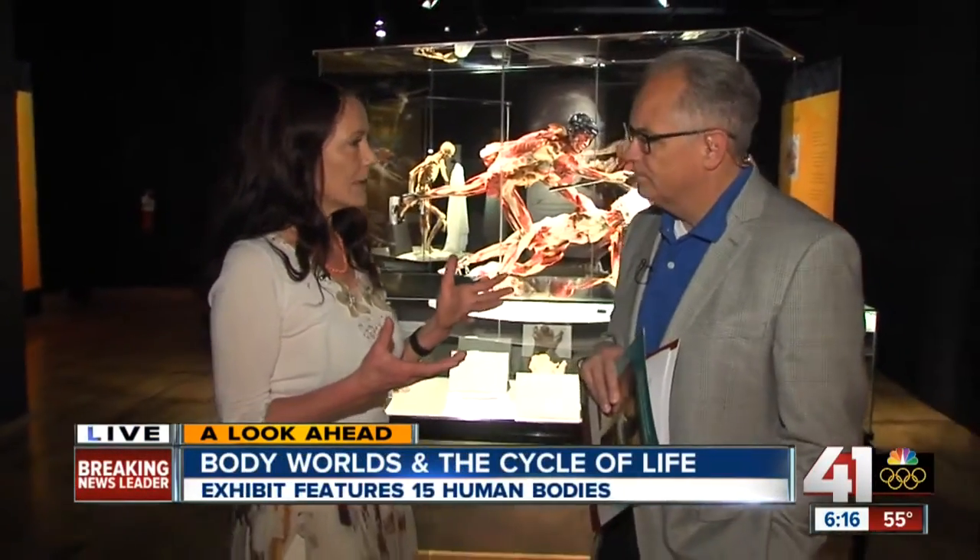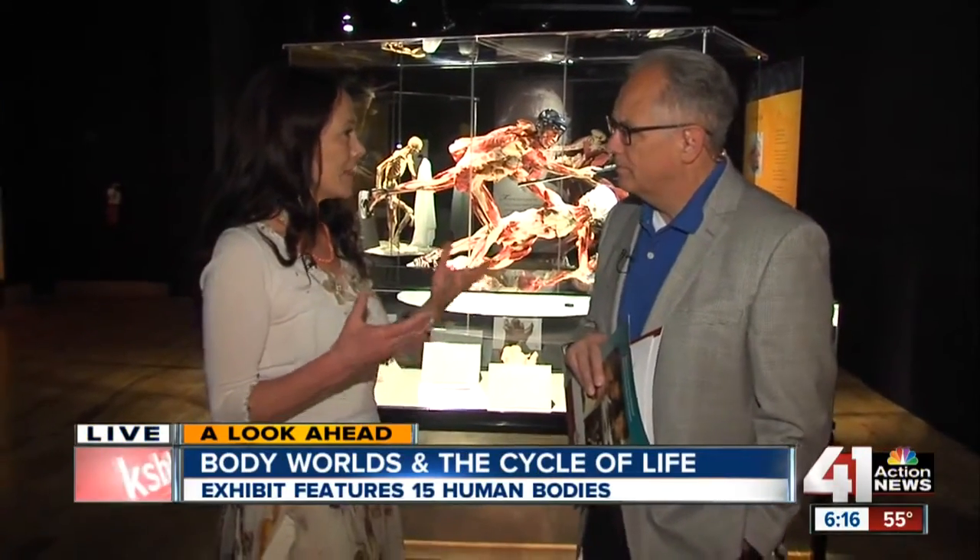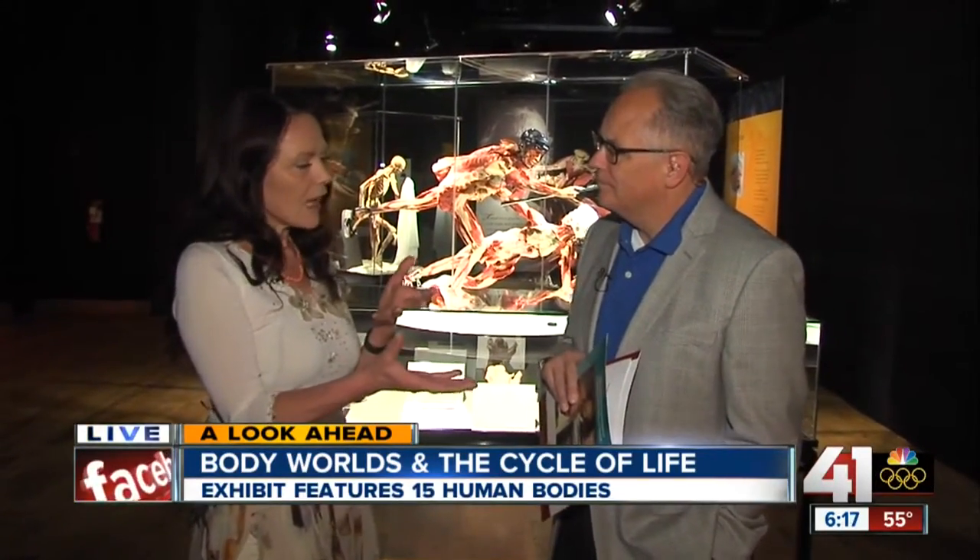And the process is called plastination. That is a process that my husband, Gunther von Hagens, invented back in 1977 and devoted his entire life to make it what it is today. It is a vacuum process that allows us to exchange tissue water against a polymer like silicone rubber or epoxy resin. That makes a specimen dry and odorless. We can pose it in very beautiful, aesthetic ways, and they last more or less forever.